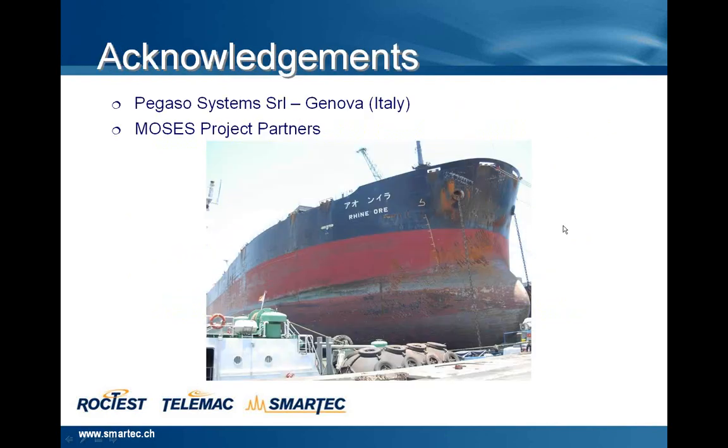Acknowledgements — thank you to Pegaso System SRL, based in Genoa, Italy, which is our Italian partner for ship monitoring. A special thanks also to all the MOSES project partners.